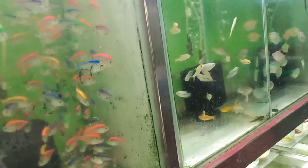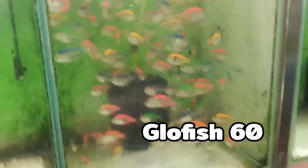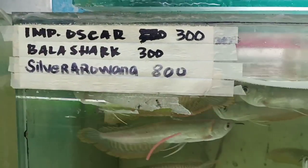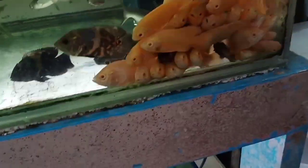Itong globes na tito, magkano to? 50 po? 60? 60. Ayan, mga globes. Tapos dito, mga molly — mga 10 pesos lang yan. Tapos ayan, may arwana sila dyan. Silver. Ito na rin yung price para mga tito. You want score nyo tayo — 250. 250 pala yung Oscar. Ayan, may mga ano po sila dito, mga angel fish.